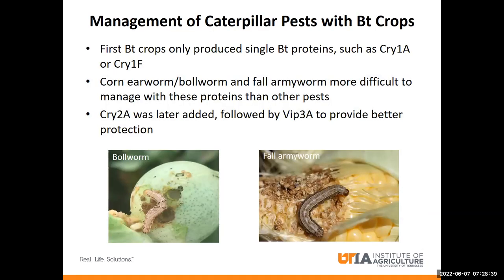For example, bollworm and fall armyworm were difficult to manage with the first BT crops that were released on the market, because these crops only produced single BT proteins such as CRY1A or CRY1F, which didn't have as much activity on bollworm and fall armyworm compared to other pests. It was really only later when CRY2A and most recently VIP3A were added that we have seen really good protection from these pests. However, it's important to remember that BT proteins are still very valuable, even if they don't work on every single pest.